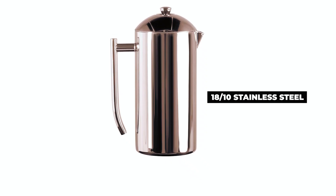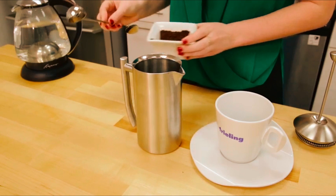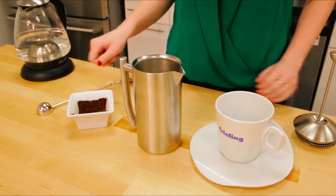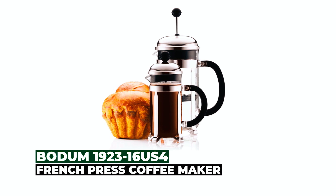Made of durable 18/10 stainless steel, it offers longevity and dishwasher-safe convenience. Award-winning and highly rated, this French press is favored by coffee aficionados and top hotels and restaurants worldwide.